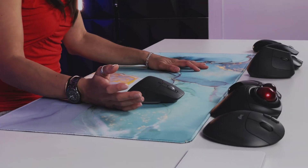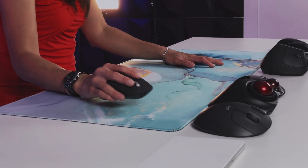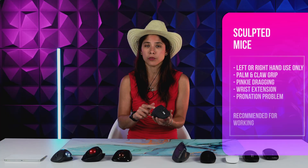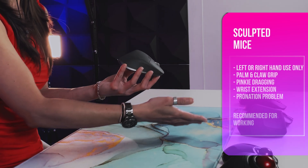They're also pretty tall, which can cause a bit of wrist extension — when your wrists are bent upward, which is a big no-no. I would only try this if you've already tried a vertical mouse and decided it wasn't for you. It could be a good option in that case.